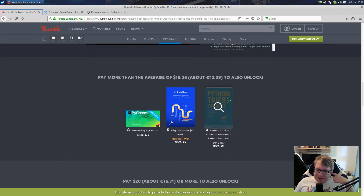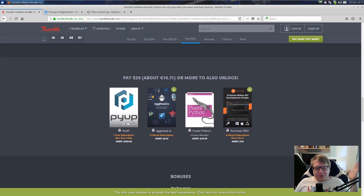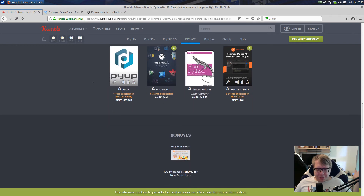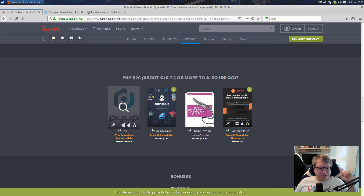There is also a Python book called Python Tricks — the book — that I believe could be good. Again, I don't know it yet; I'll give you a review about it. And now if you pay $20, that's the most you can pay at the moment — or €16.71 at the current price — you will unlock a one-year subscription to PyUp. I've mentioned PyUp in another video.